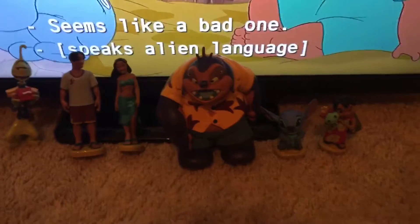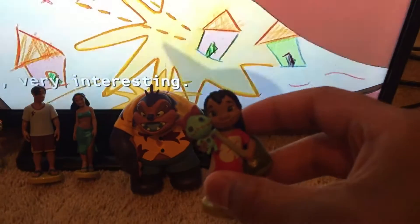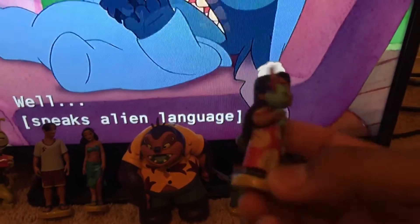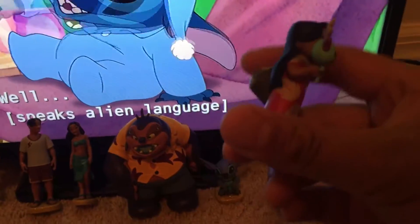Welcome everyone, welcome to Lila and Stitch. We have Lila holding a strap and her bag with her red leaf dress. I'm going to just show her shoes — she has blue sandals.